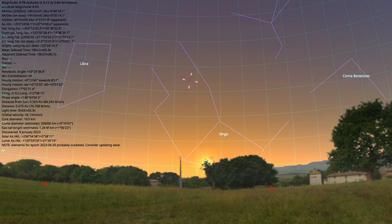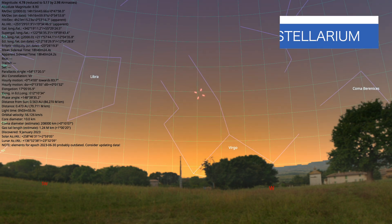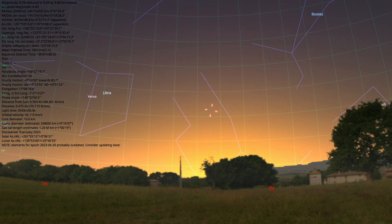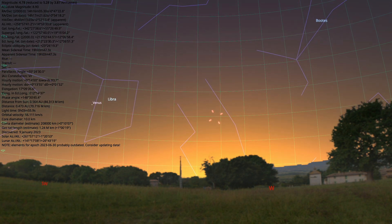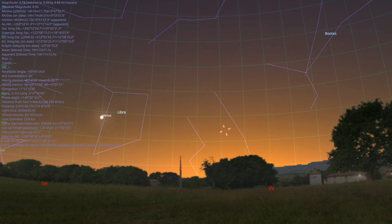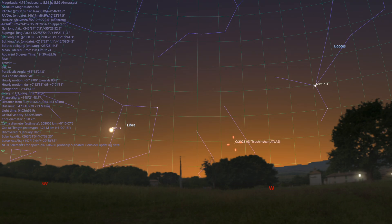Definitely download an app to find Comet A3 in the sky. If you use something like Stellarium or Sky Safari, you'll easily be able to find its location. As you can see, in the northern hemisphere on October 12th, the comet will be in the west, trailing the setting sun just a bit above it. Look for Virgo, where A3 will be between the legs while the head of the constellation is dipping below the horizon.